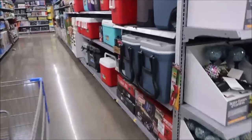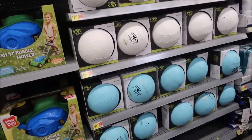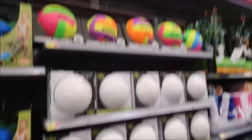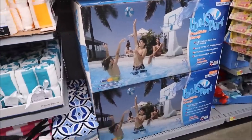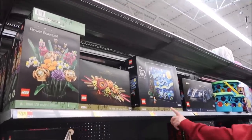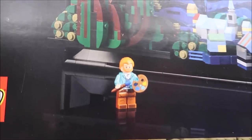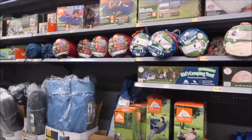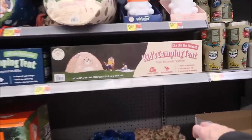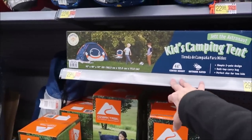They have coolers just like Target had, but these aren't the cute colors Target had. They have volleyballs — I like the different colors — and look at those up at the top, how colorful those are. They have a poolside hoop — that's really nice. And the Starry Night Lego set for $170. They have a queen air bed and camping stuff. Look how cute this kids' camping tent is — only $30. They have two different ones, those are so cute.